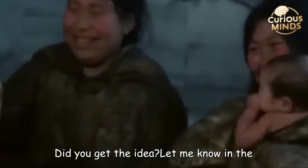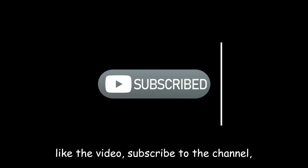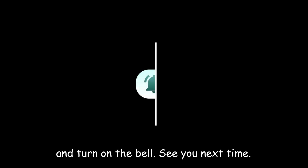Did you get the idea? Let me know in the comments. A big thank you to everyone who made it this far. Don't forget to like the video, subscribe to the channel, and turn on the bell. See you next time.